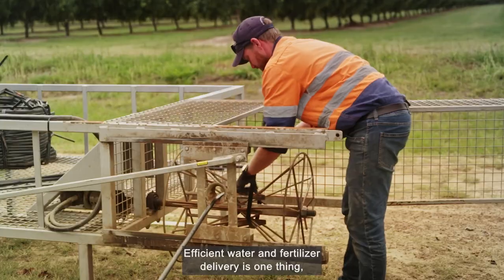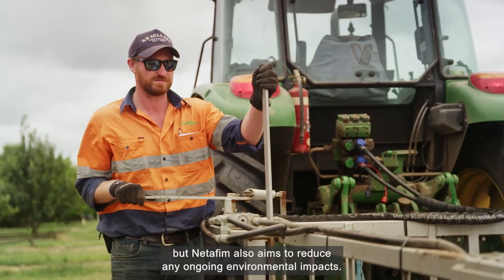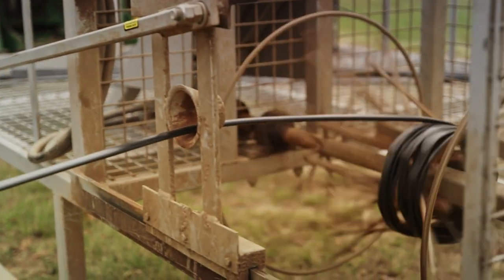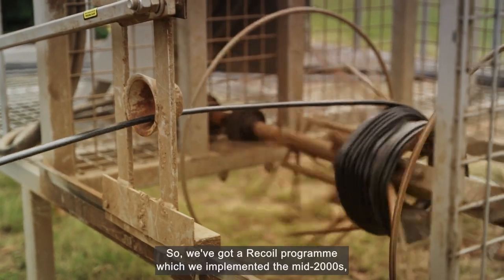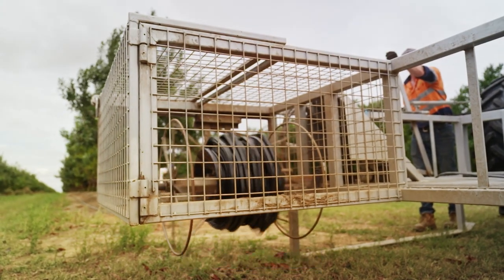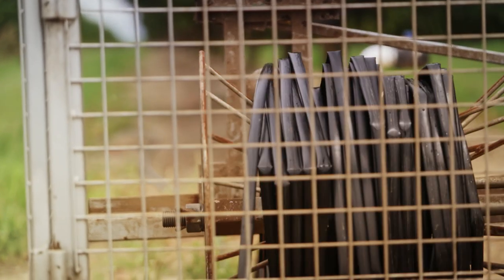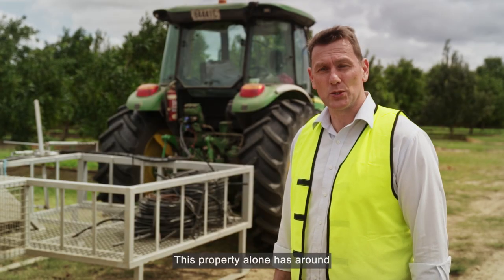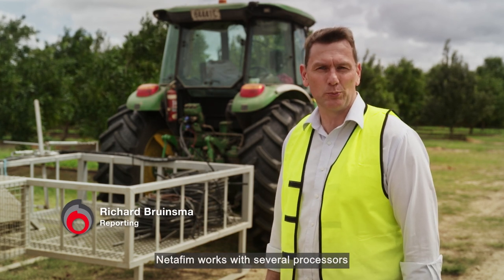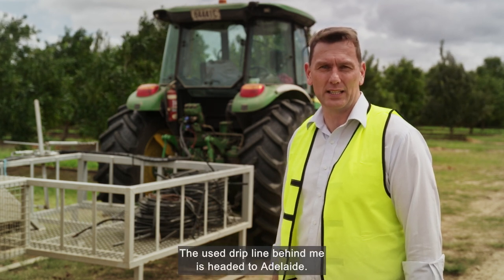Efficient water and fertiliser delivery is one thing, but Netafim also aims to reduce any ongoing environmental impacts. They have a recoil program, implemented in the mid-2000s, to go on farm and recoil drip line which has been at the end of its life. This property alone has around 2,000 kilometres of drip line. Netafim works with several processors to help recycle the product, and the used drip line is headed to Adelaide.